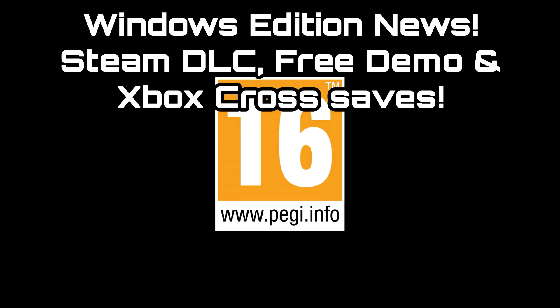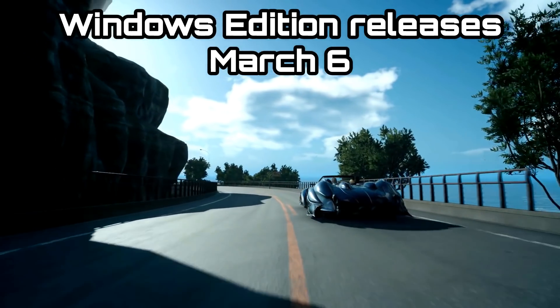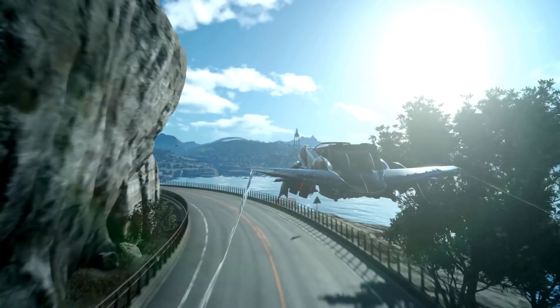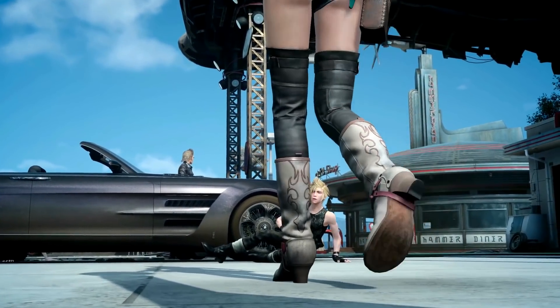G'day guys, Lemon Eating Cow here and today I am back with another Final Fantasy XV Windows Edition update video. This time I wanted to talk about a few new pieces of information we have: a free demo coming up on the 26th of February, some new DLC costumes for the Steam version, a little bit of Half-Life in there, and also some details about crossplay between the Windows Edition and the Xbox version.